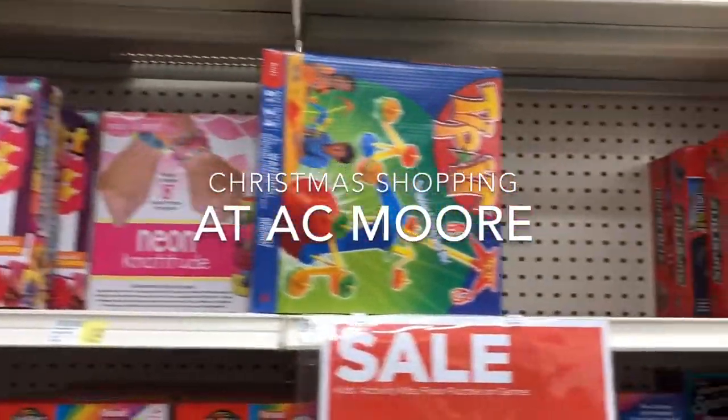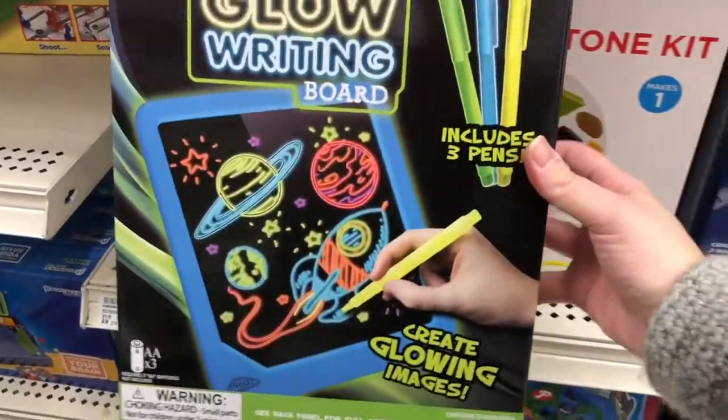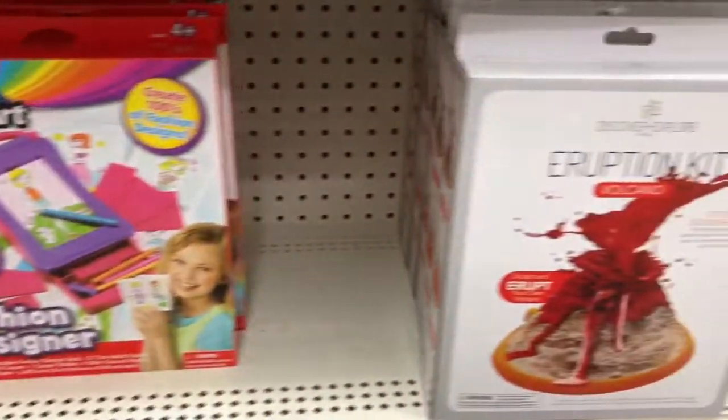Hi there, today I'm Christmas shopping at AC Moore. There were lots of 3 for $10 deals throughout the store, and in this section they had stuff for arts and crafts, science and games.